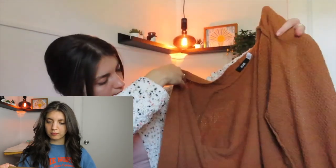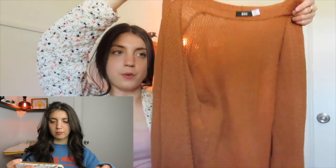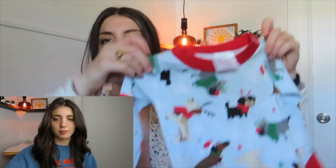Next is this BDG cardigan in a rust-orange color — really nice knit material with front pockets and no buttons, just an open-face cardigan. 'Open face' is a great keyword for a cardigan like this. It's from BDG by Urban Outfitters, size medium. That ended up selling on Poshmark: listed at $24, sent out offers to likers for 20% off with discounted shipping, and it sold in just one day. I think that rust-orange color was very on-trend for fall.